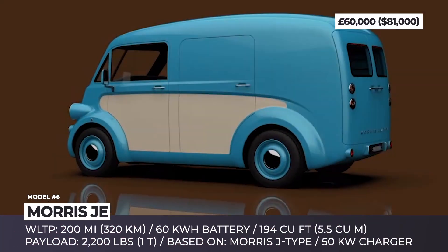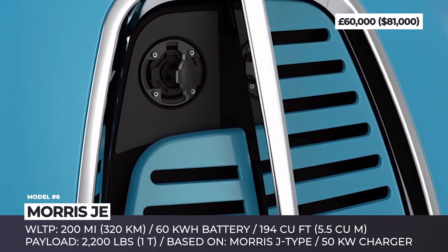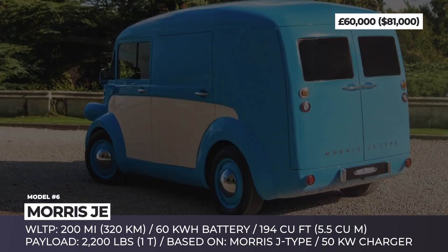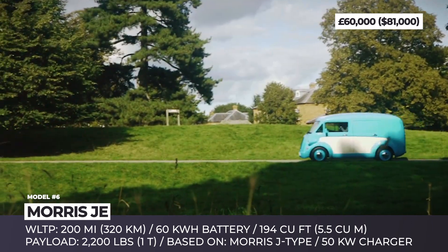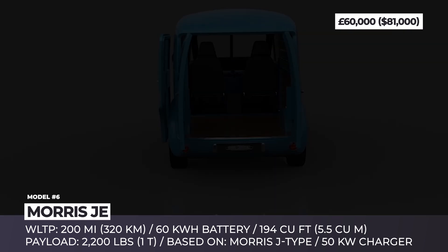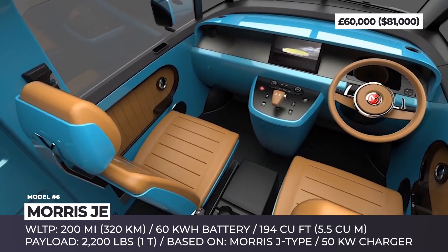Morris JE: A commercial van cannot be obscure — to some degree, it is a billboard on wheels. One of the best attempts to build a model that won't be missed by a bypasser comes from British company Morris Commercial. They were inspired by the iconic Morris J-Type van from the 1950s, but now it features a modern modular chassis with carbon fiber body panels, an electric powertrain, and a high-resolution infotainment. This van can be had in cargo, passenger, and pickup configurations. Every element of the exterior — the pear-shaped fascia, wheels, LED headlights, curved roofline, and bright body colors — broadcasts retro in all directions.